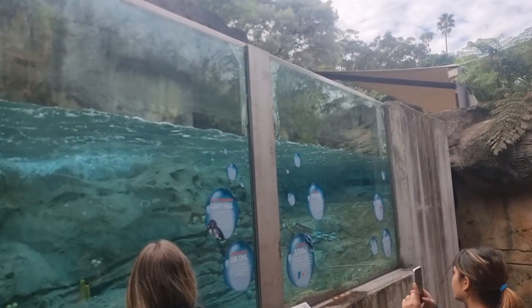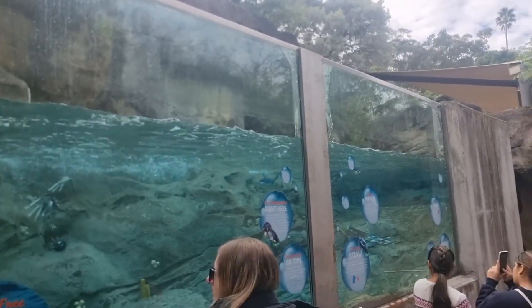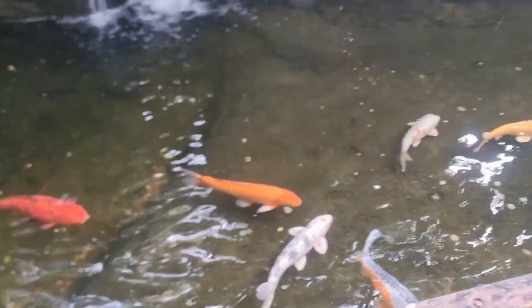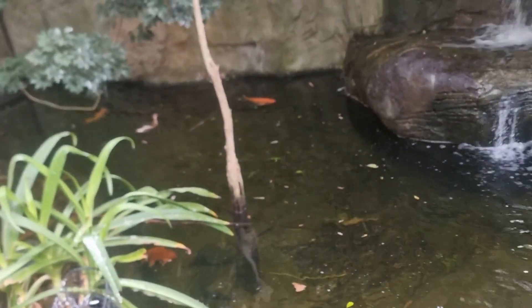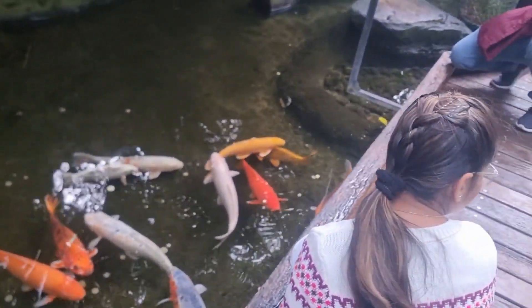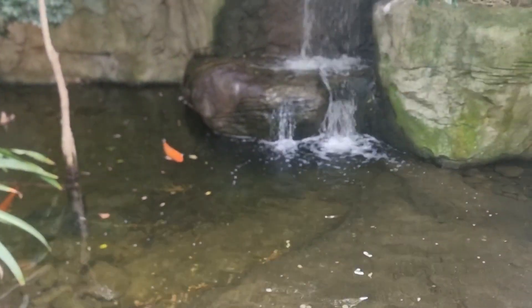Taronga Zoo is a unique wildlife habitat for exotic animals from around the world, located 12 minutes away from Sydney by ferry and bridge over the iconic harbour. See over 4,000 animals and listen to more than 20 keeper talks a day. You will also learn about the zoo's efforts to conserve wildlife and its place as home for rehabilitated endangered species.